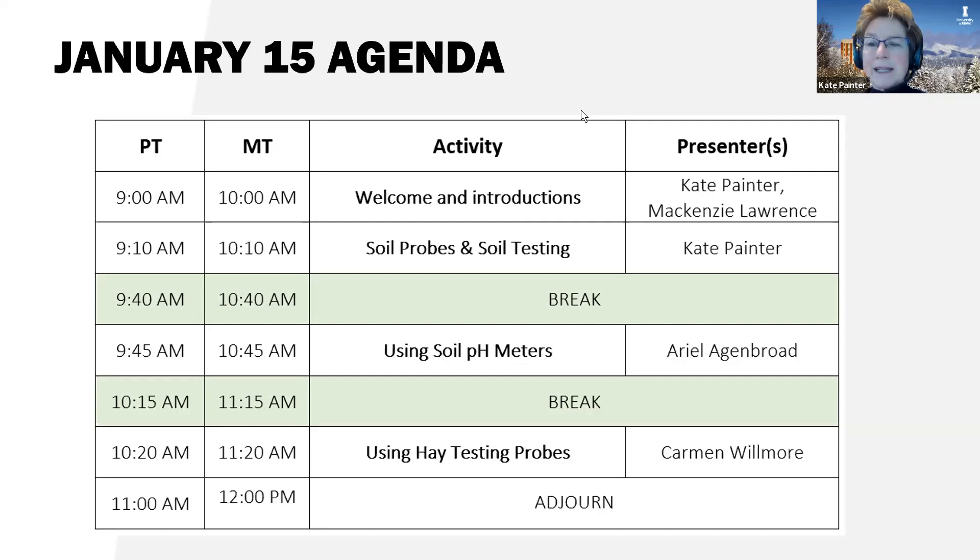I was really grateful to have the step-in one because we had to pull like 400 samples for some white rot decline trials that we're doing up here. So we got that step-in one with the hinge.